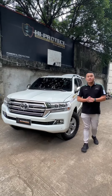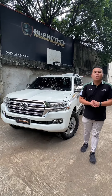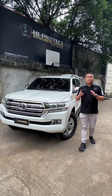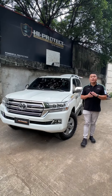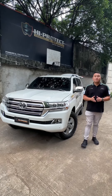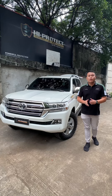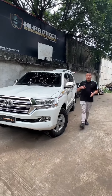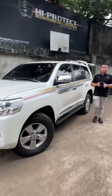Good afternoon ladies and gentlemen, this is Carly Lissorio of Hyprotech Armor Cars Corporation. Our latest completed project is this LC200 Bulletproof, equipped with Level 6 Armalite protection. Come let me show you what we have installed onto this vehicle.